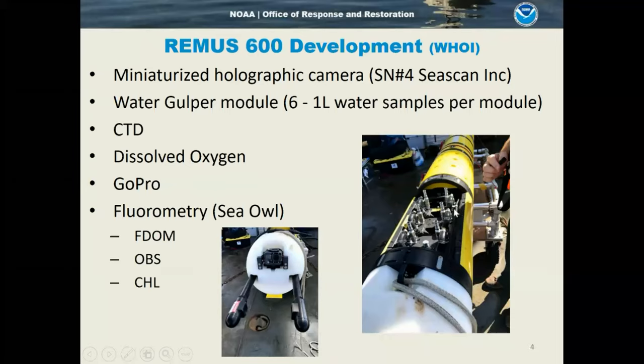This novel system can be swapped out and used in other autonomous vehicles. It has been used in other vehicles for eDNA sampling and other types of water sampling on other projects. We also equipped it with CTD, DO, GoPro, and a Sea-Bird fluorometer to look at FDOM, optical backscatter, and chlorophyll. Up front in the nose is the holographic camera, imaging water as it passes through the sensors.